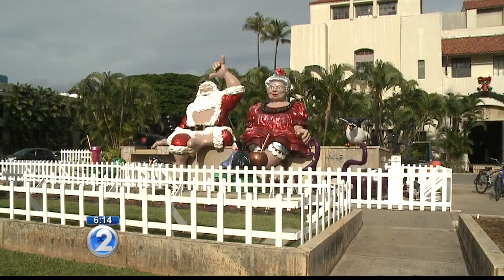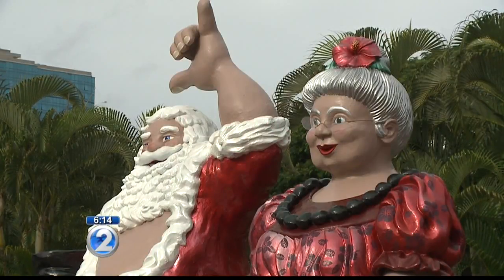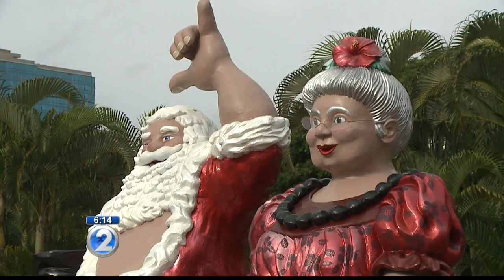The Santa sculpture has been a staple at the Honolulu City Lights since 1989. His partner came a few years later in 1994.